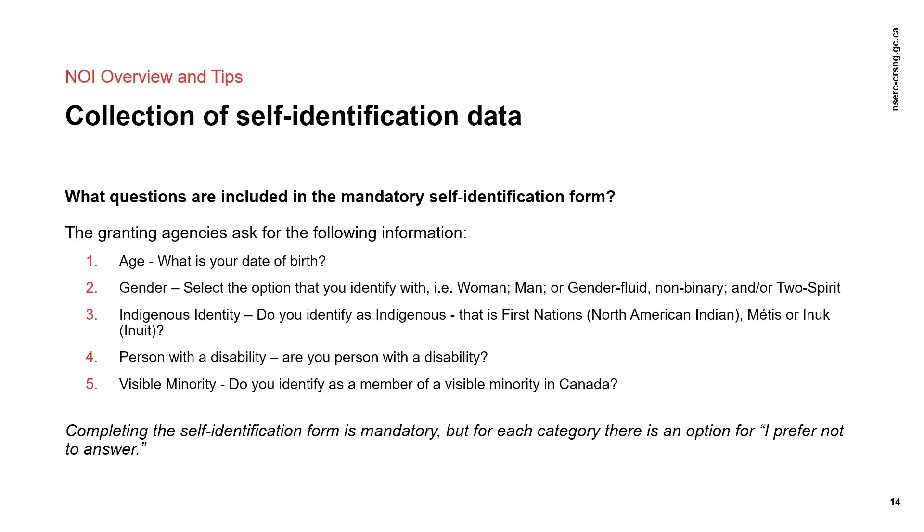The collection of self-identification data is driven by the Government of Canada's commitment to equity, diversity, and inclusion, or EDI, in the federal research enterprise. Please note that self-identification information is not shared with members or reviewers. It is collected for the purposes of program operations, including the recruitment of external individuals for peer review processes, and where applicable, planning, performance management, monitoring, evaluation, and audits. It may also be used in aggregate to report to government or to the public. Self-identification information will be reported in a format that ensures protection of the identity of any individual.